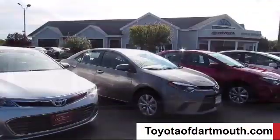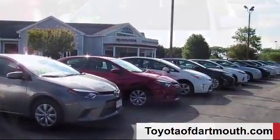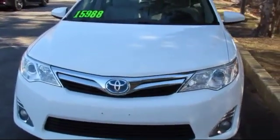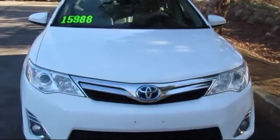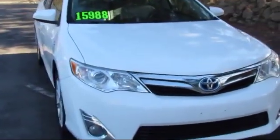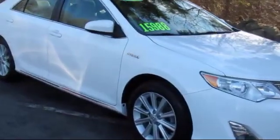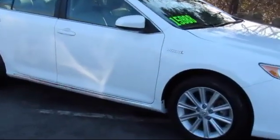Welcome to Toyota of Dartmouth and here's a look at one of our quality pre-owned vehicles from our great selection of cars, trucks and SUVs. It comes equipped with an MP3 player, Bluetooth smartphone integration, stability control, keyless entry, and climate control.